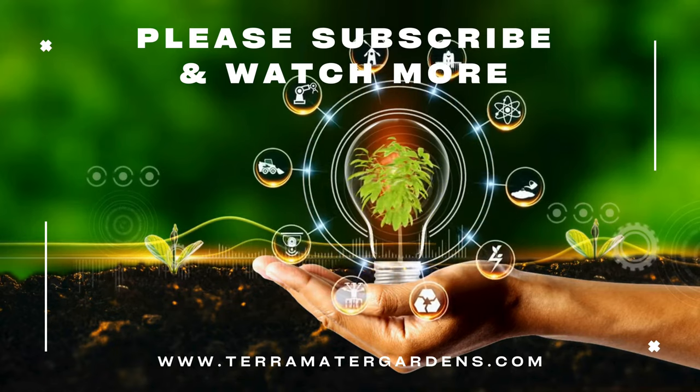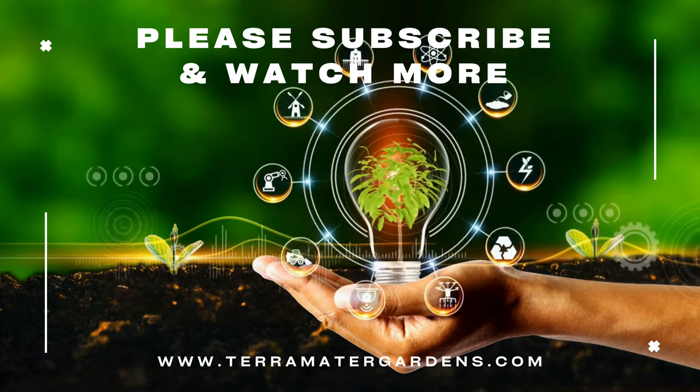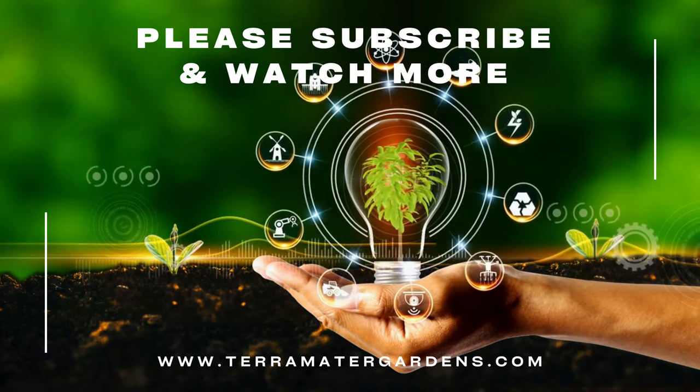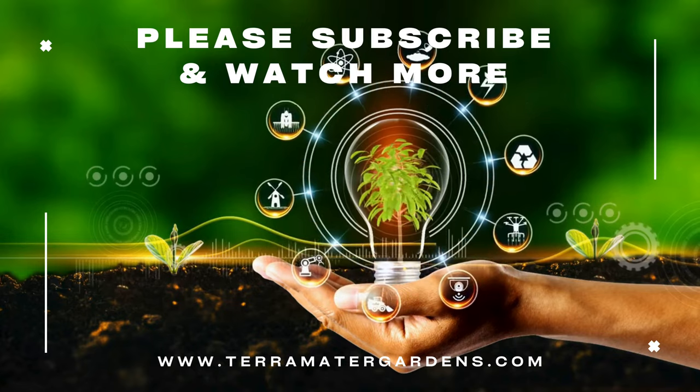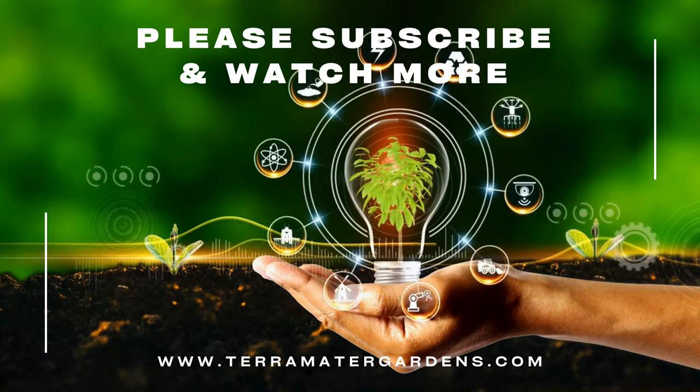The Red Dragon Lace Leaf Maple is a captivating and versatile ornamental tree, prized for its exquisite foliage, compact size, and year-round beauty. Thank you for joining us on this exploration of the Red Dragon Lace Leaf Maple. Don't forget to subscribe for more gardening tips and plant profiles.